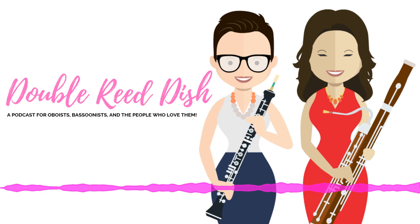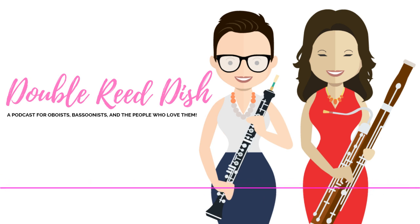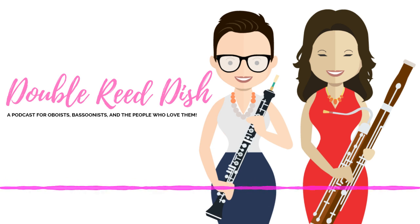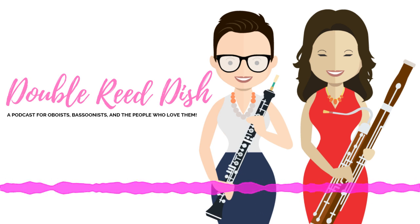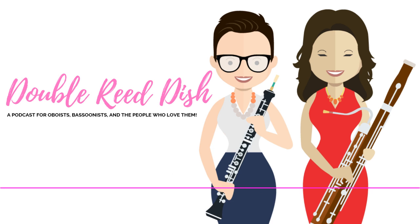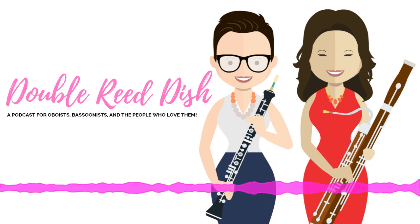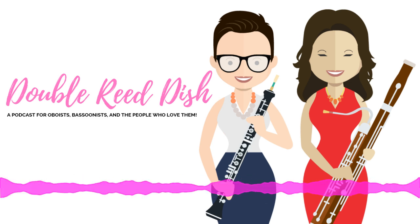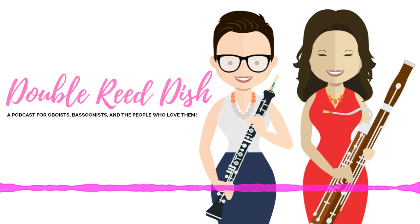Once you won the Associate Principal Bassoon with the Minnesota Orchestra, you said you were 19. What was that like winning such a huge job as a teenager? Was there a big learning curve? And what did you learn about playing Associate Principal that became important to you in your career?